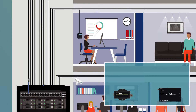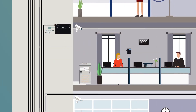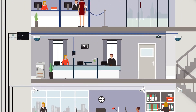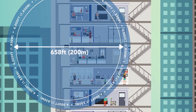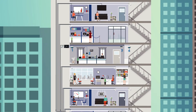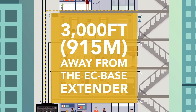The four-port extender kit includes one EC base, one EC4 adapter, and a 110 watt power supply to locally power the EC4 adapter if additional power is required for all four endpoints. The EC4 allows you to enable four IP endpoints spanning 658 feet (200 meters) from the EC4 location, with 100 megabits per second symmetrical shared by four IP endpoints over a single coax cable up to 3,000 feet (915 meters) away from the EC base extender.